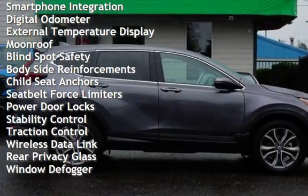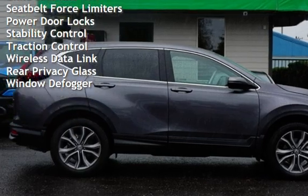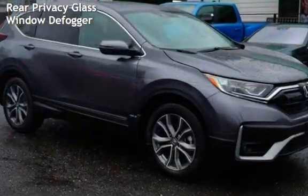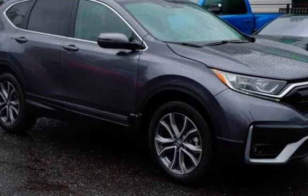Power windows, universal remote, battery saver, smartphone integration, digital odometer, external temperature display, moonroof, blind spot safety, and body-side reinforcements.